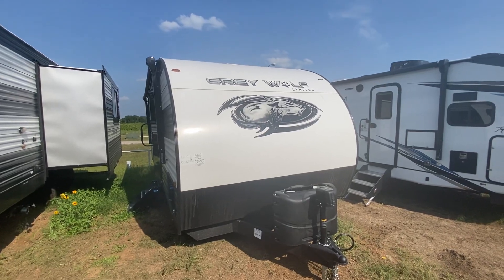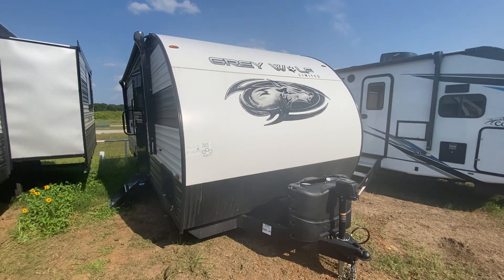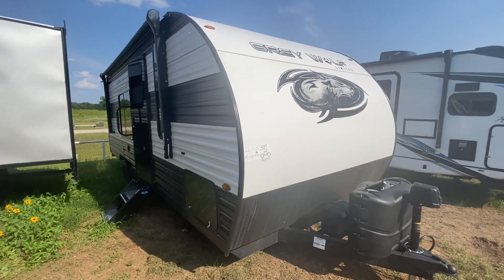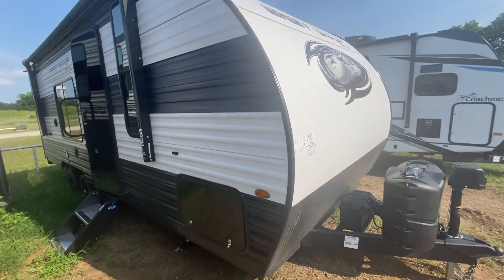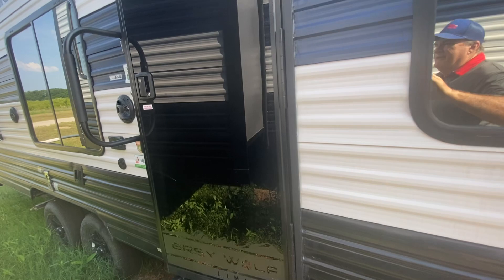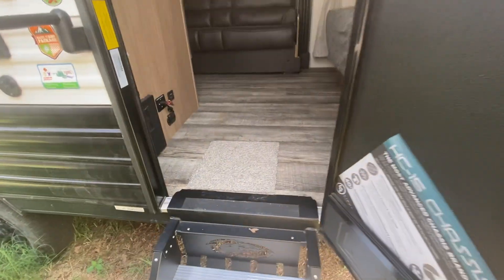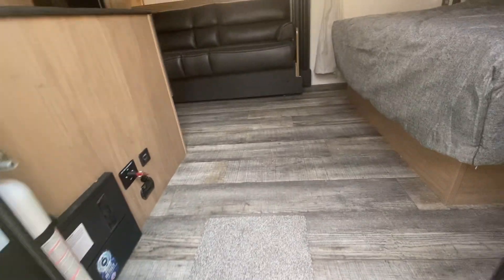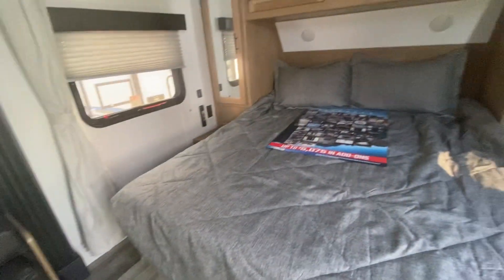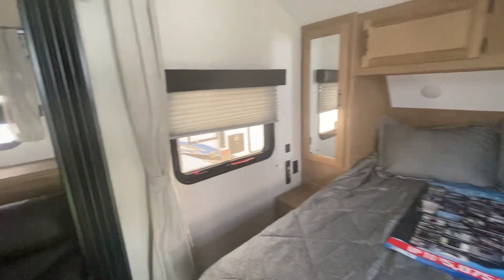Hi everybody, this is Dave. I hope you're having an awesome day and I'm going to show you a unit that I've been wanting to look at for a while. It's a Gray Wolf 22CE. It's got a really cool floor plan. It's going to be right under 5,000 pounds, about 27 feet long. So it's going to be an open concept plan. Really sharp.